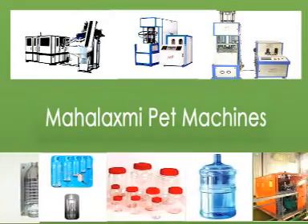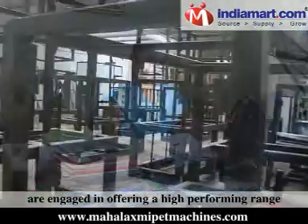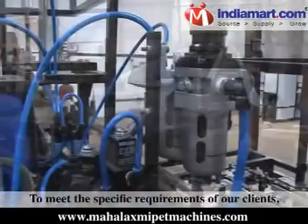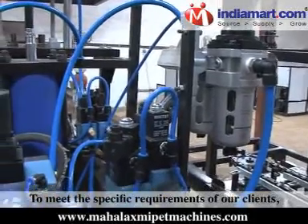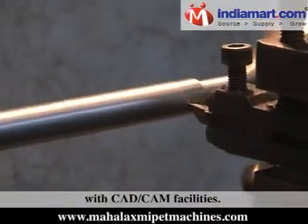Mahalakshmi Pet Machines, established in the year 2008, are engaged in offering a high-performing range of pet stretch blow-molding machines. To meet the specific requirements of our clients, we have facilitated our in-house unit with CAD CAM facilities.